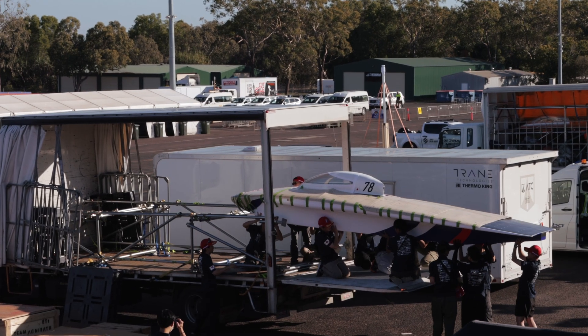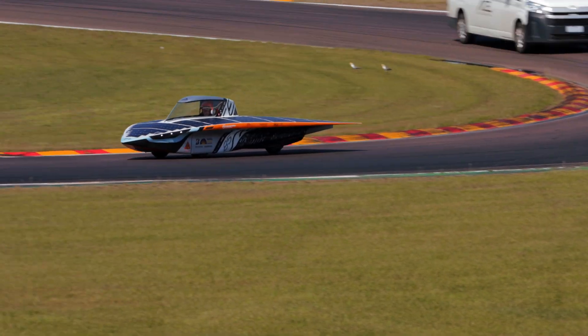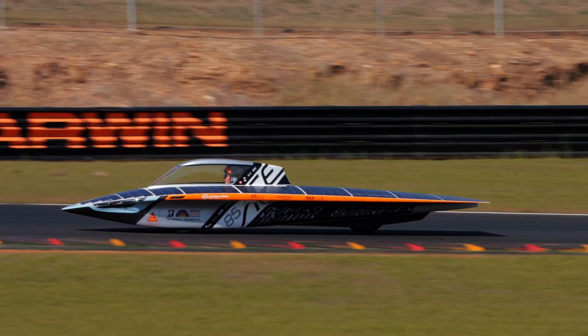Most of the teams taking part in the World Solar Challenge are student teams — around 30 of them — which obviously cannot all start at the same time. That's why we are here at Hidden Valley Raceway where qualifying takes place. The fastest hot lap on the raceway determines who starts first, and the difference between the first and last team at the start is around an hour, which will soon turn into days by the time we arrive in Adelaide.